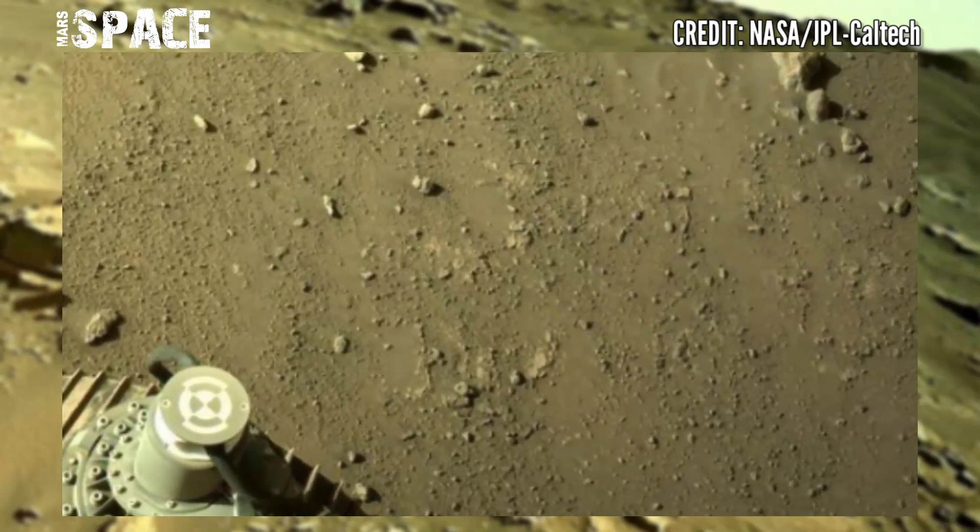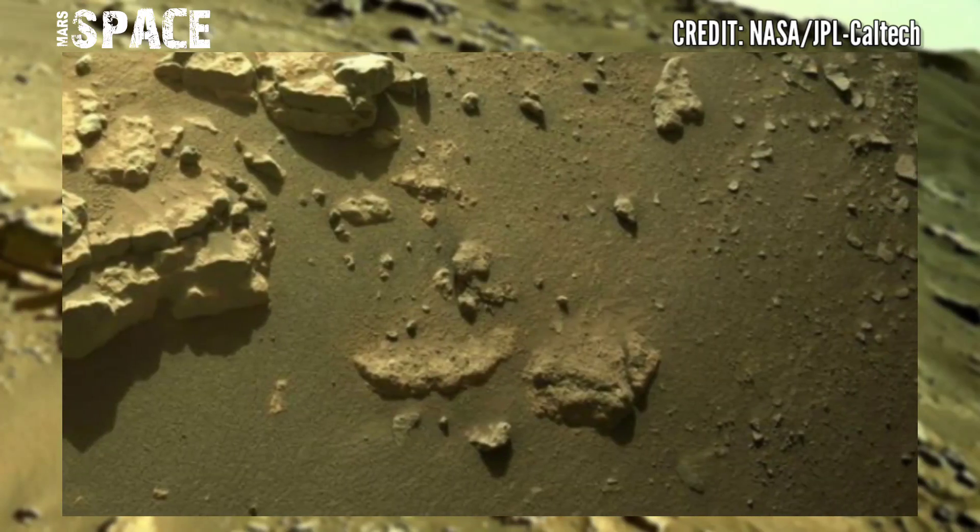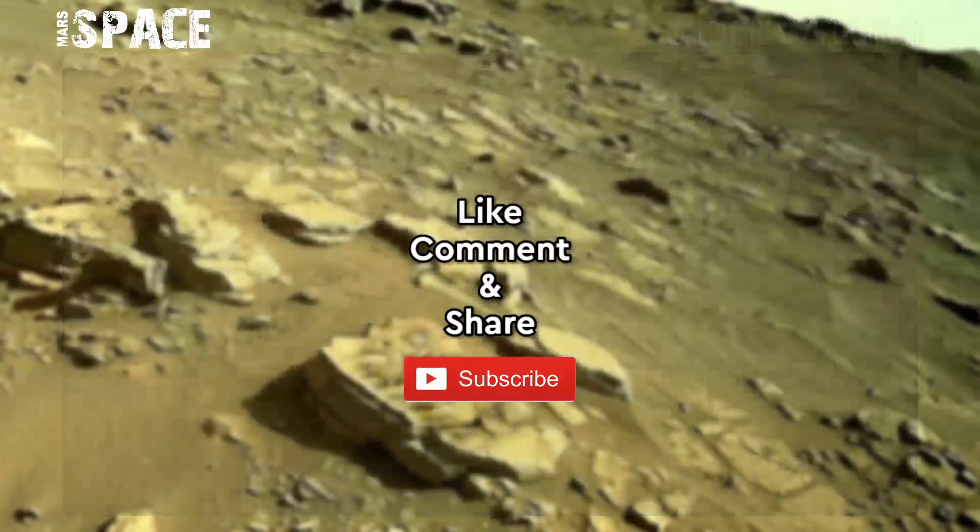helpful in radiometric dating. I want to explore more, so stay connected with Mars Space. Like the video, share it with your friends, and thanks for watching.